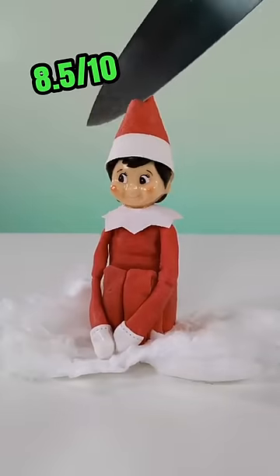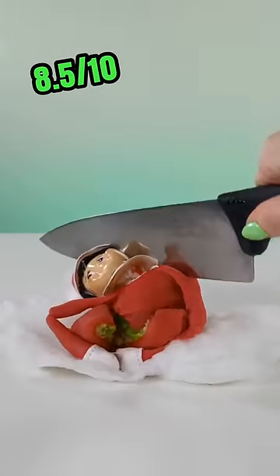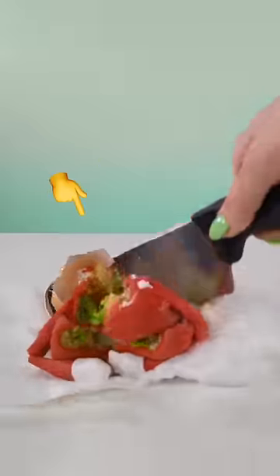Elf on the shelf cake: 8 and a half out of 10. It got an extra point for that absolute body smush. Poor little guy.